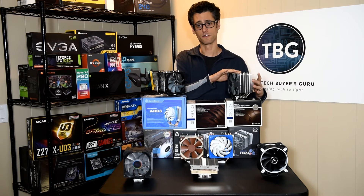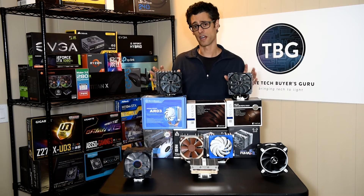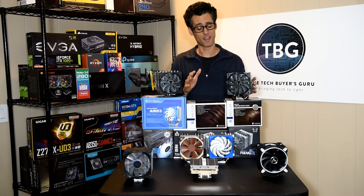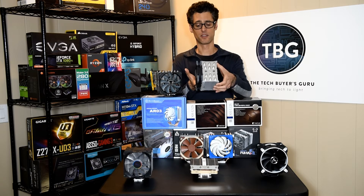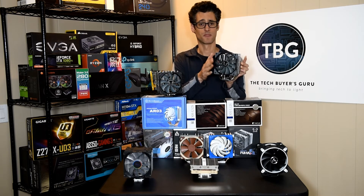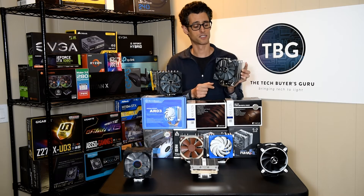Over here we've got their Mugen 5 Revision B, and over here we've got their massive Fuma Revision B. These are both very high-performance coolers, particularly for the price — both around $45 to $50. The Mugen uses a solid piece of metal and a single Cosflex fan, which is a brand new fan from Scythe. Scythe really knows their fans — I've been running some Scythe fans for 10 years that are still as good as new. This is their brand new Cosflex 120.